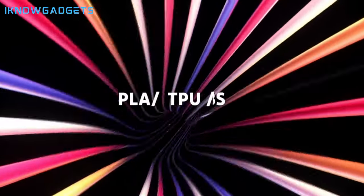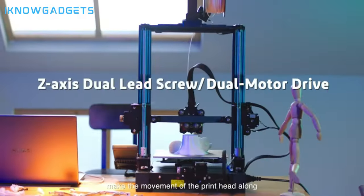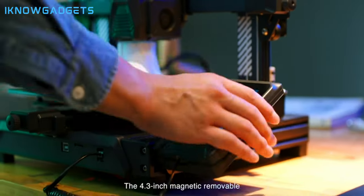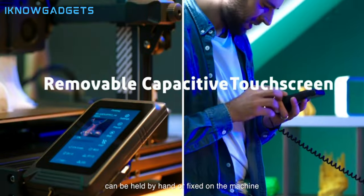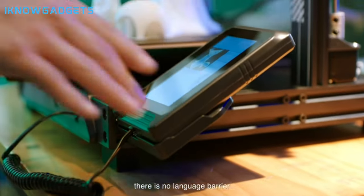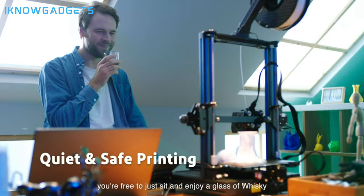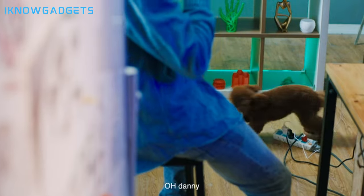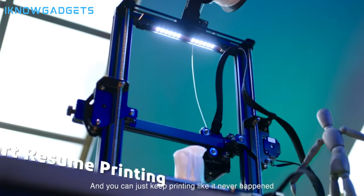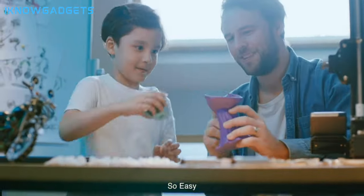Nozzle kit for better printing: TC4 titanium alloy throat pipe, aluminum alloy heat sink, and brass nozzle for efficient heat dissipation. Smarter printing experience: auto mesh bed leveling, auto pause on filament runout or breaks, and real-time data collection for precise adjustments. More stable printing: dual synchronized lead screws on the Z-axis for stable movement and higher accuracy. Check the links in the description for detailed insights and reviews.